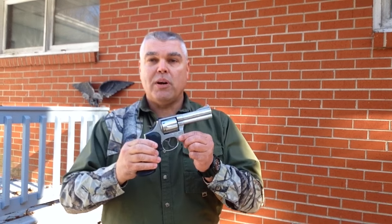What do I have with me? I have a 4-inch Smith & Wesson Model 686 revolver chambered for the .357 Magnum cartridge.